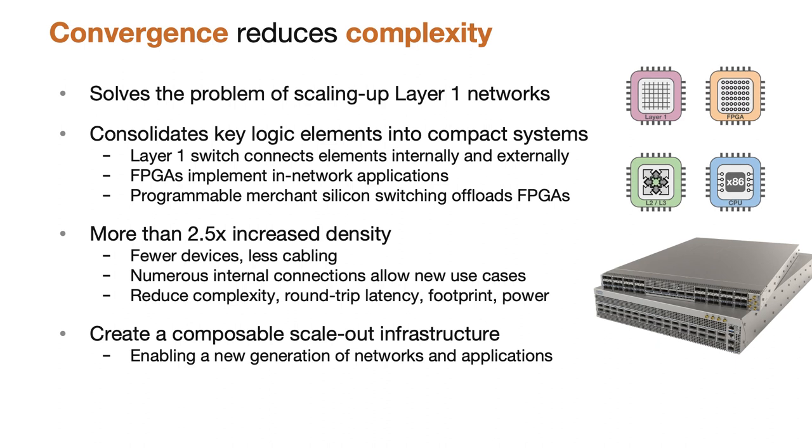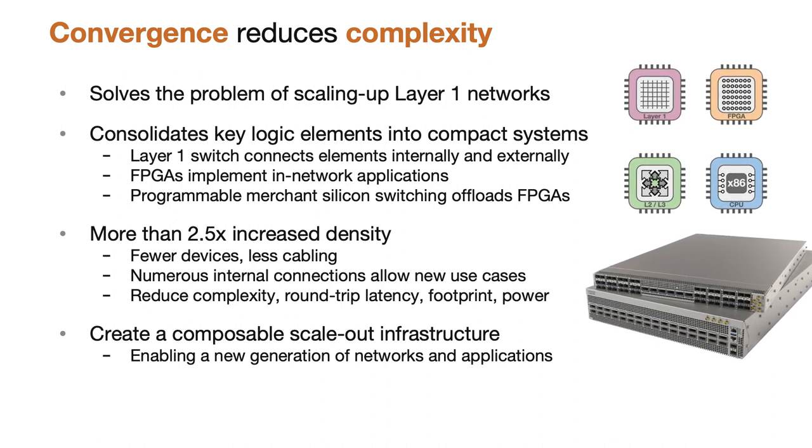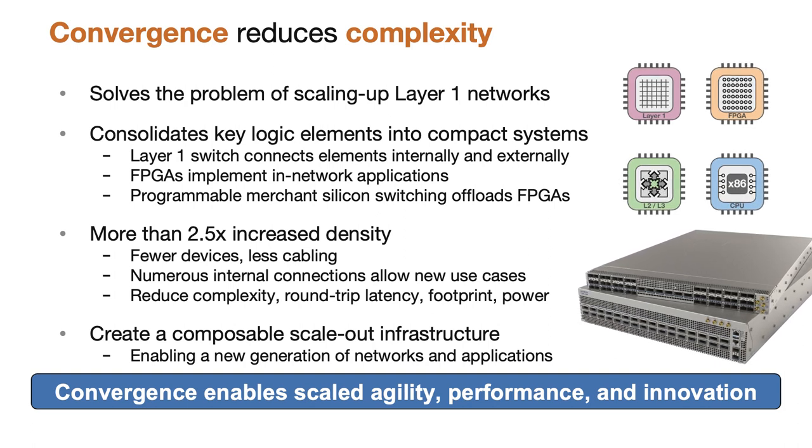The 7130 LBR and 7130 B form the basis of a generation of trading networks with unprecedented scale and agility, allowing network engineers to meet the challenges of an increasingly competitive market. And trading networks are just the beginning, with an increasing set of non-finance customers taking advantage of layer one switching, tap aggregation, and FPGA programmability. Get in touch to find out how Arista can help reduce complexity and streamline your network.